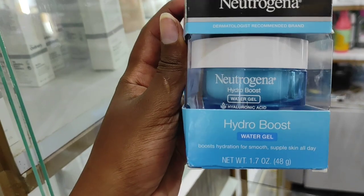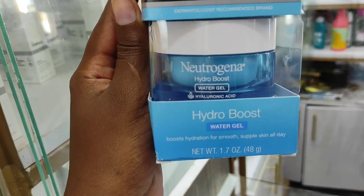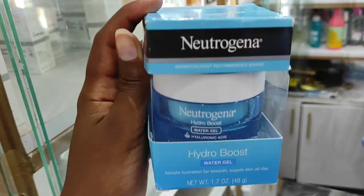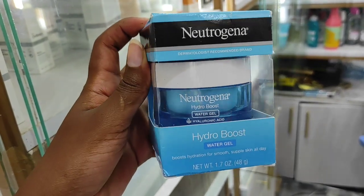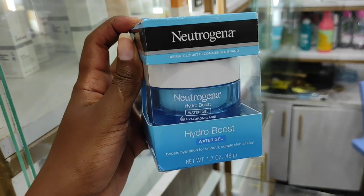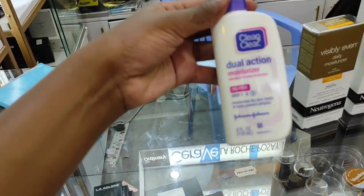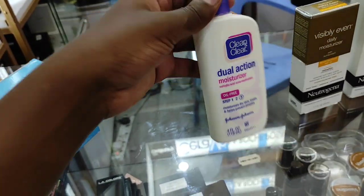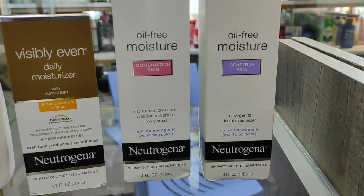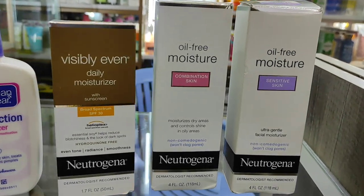This is a very nice moisturizer if you have dry skin - it's the Neutrogena Hydro Boost Water Gel moisturizer. It has hyaluronic acid which makes it very good for hydration. So if you have dry skin or even normal skin and you're looking for a moisturizer, this is a very nice one and it goes for 2,850 shillings. They also have others like the Clean and Clear Dual Action Moisturizer. If you have sensitive skin they have one for that, and one for combination skin as well.